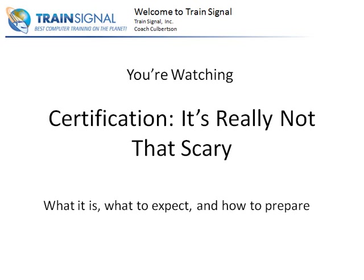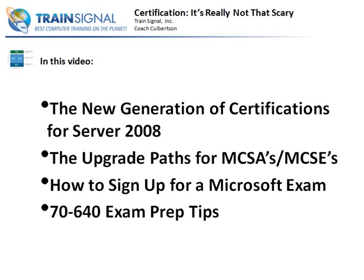Welcome to TrainSignal. You're watching Certification - it's really not that scary. We're going to talk about what it is, what to expect, and I'm going to give you a little bit of how to prepare. So in this video, we'll start off by talking about the new generation of certifications for 2008.